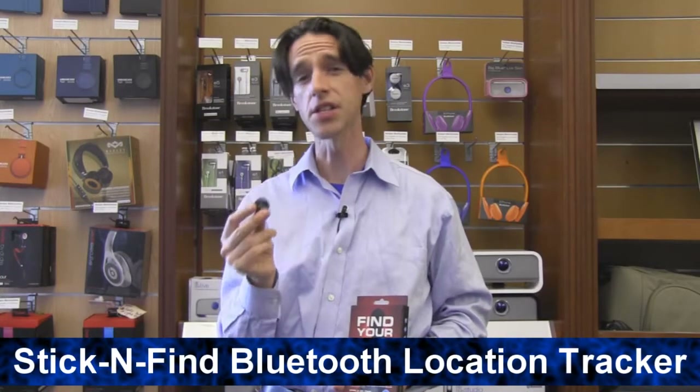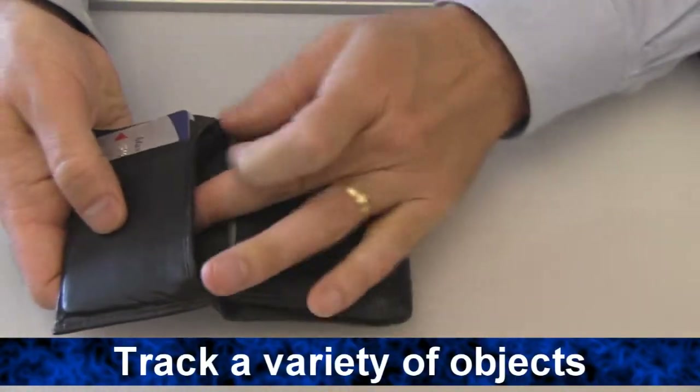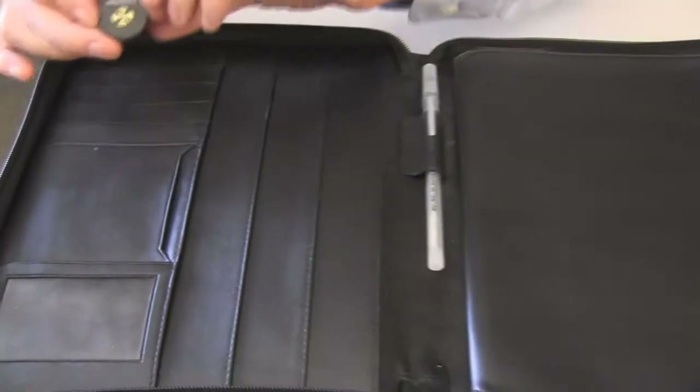Hi, I'm Seth from Brookstone. This is the Stick and Find Bluetooth Location Tracker. Take this coin-sized sticker, attach it to your keys, your wallets, and you'll be able to track them using your mobile device.